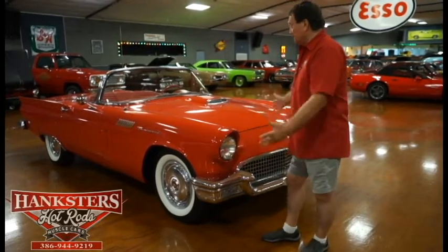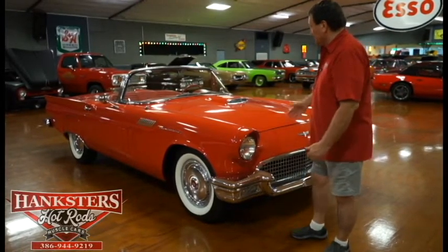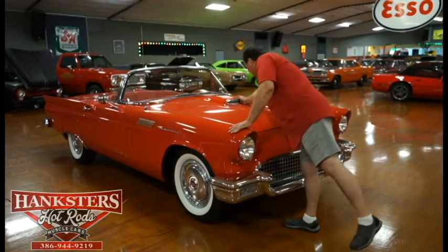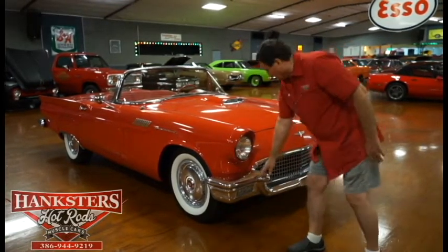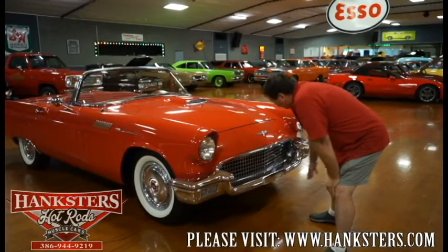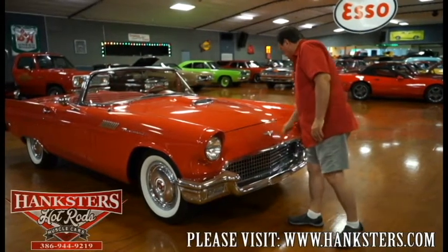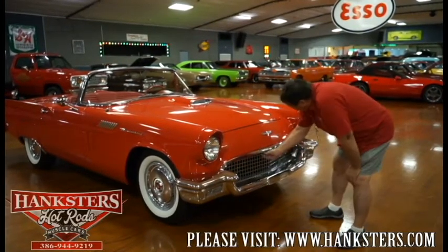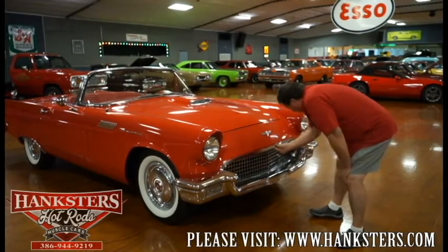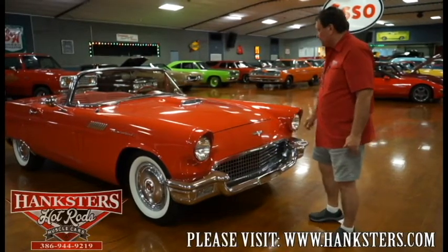But look at the car — the best color combination you could have: red with a white top. The car is in incredible condition, the paint is absolutely beautiful, chrome everywhere is really nice. The bumpers, marker lights are nice, the grille is as it was when new, Thunderbird emblem across the front — very nice. There's just a tiny little bit of a ripple there, hardly anything, you're not even going to see it in the video.